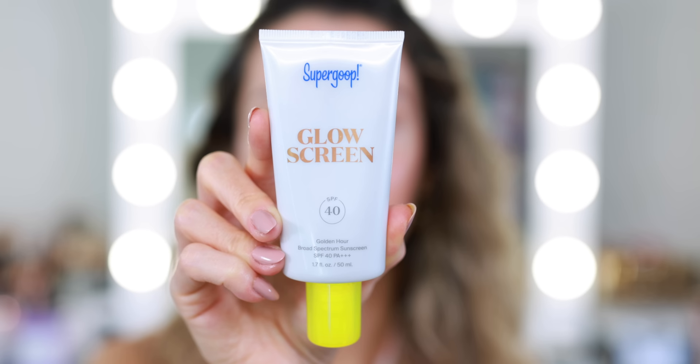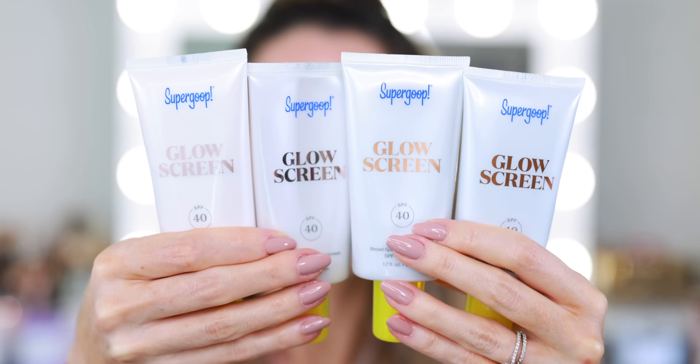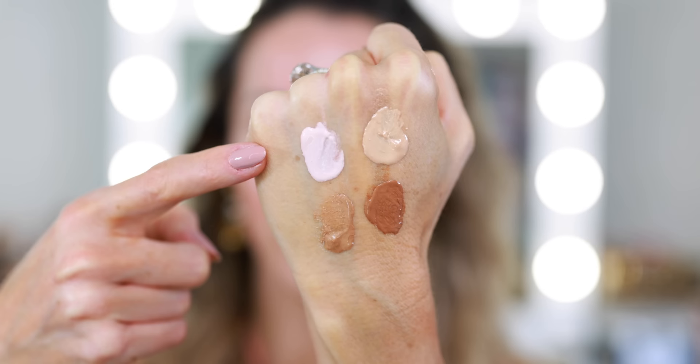It's also illuminating, so it's a really great illuminating primer beneath your foundation. I'm now the proud owner of all four shades of Glow Screen — I love it so much. Not only is it available in different undertones, but it's available in different sizes and they have the perfect little mini size that is great for travel. The shades are Dawn, Sunrise, Golden Hour, and Sunset.